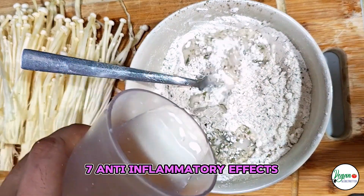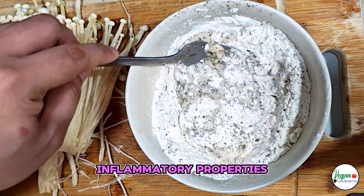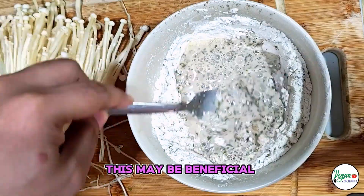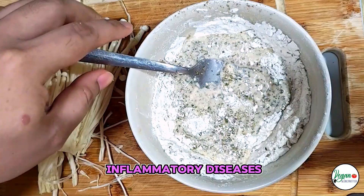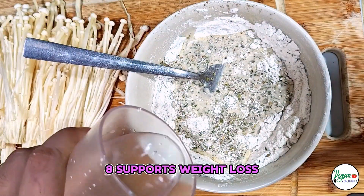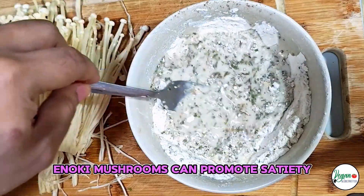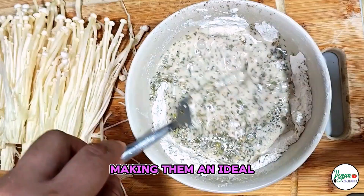Anti-inflammatory Effects: Enoki Mushrooms have been found to possess anti-inflammatory properties, which can help reduce inflammation in the body. This may be beneficial for managing conditions like arthritis and other inflammatory diseases. Supports Weight Loss: Due to their low-calorie content and high-fiber content, enoki mushrooms can promote satiety and help control appetite, making them an ideal food for weight management.